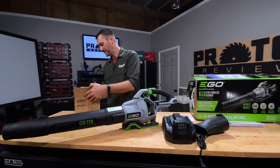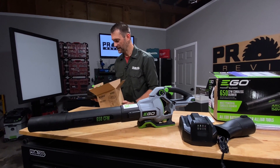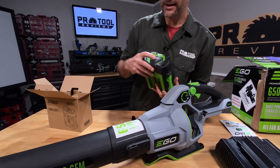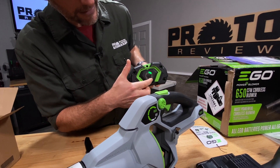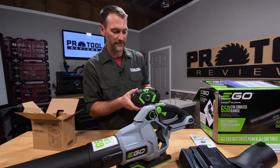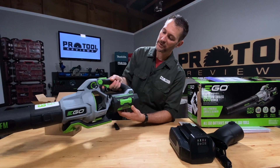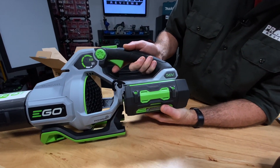The battery they're packing with this is their 5 amp hour pack. This is one of the newer batteries, so they've got the ring charge indicator that lights up all the way around to show you how much power is on there. Obviously they don't ship these fully charged — nobody does. It locks into the back as always, and of course it works with all of Ego's string trimmers, mowers, hedge trimmers, pole saws, multi-head attachments, all that good stuff.